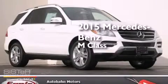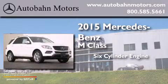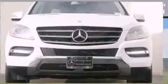This is a brand-new 2015 Mercedes-Benz M-Class. It features a 6-cylinder engine, a 7-speed automatic transmission, and all-wheel drive.